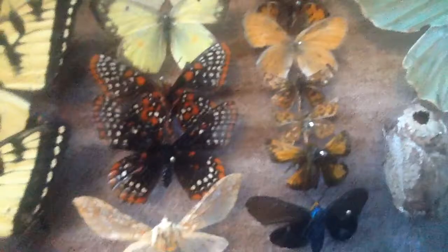Up here we have a skipper, a pearl crescent, a woodling elf, and three more skippers, then a moth which looks like a grapevine skeletonizer, maybe?